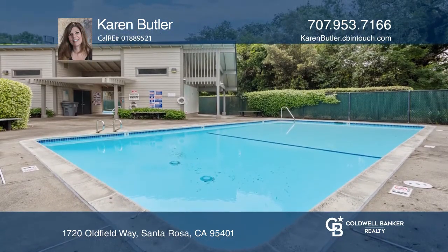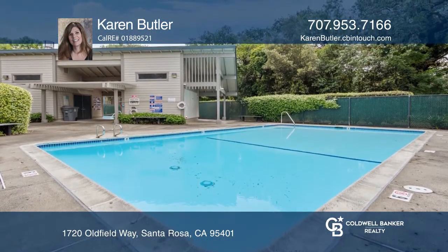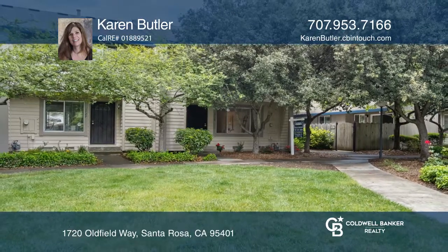There's an enclosed patio area with a gate as well. Come see all this home has to offer with Karen Butler.